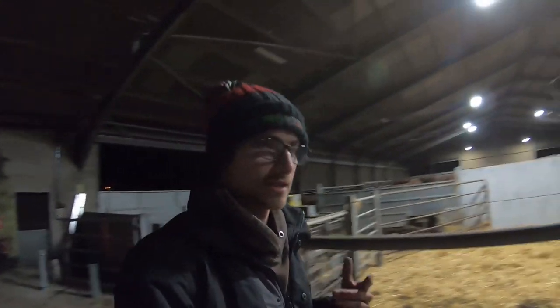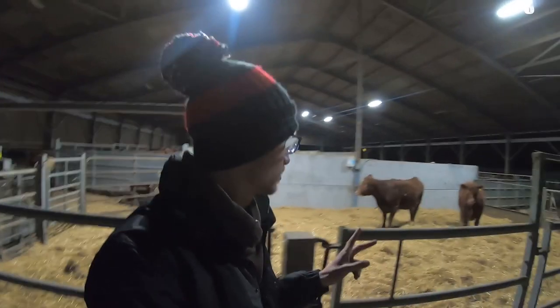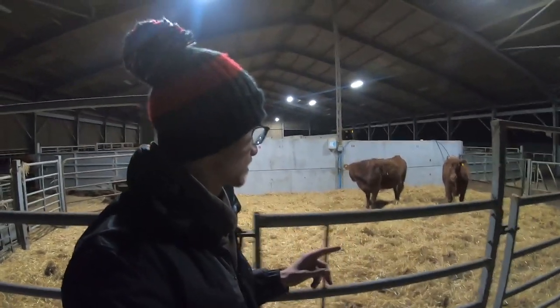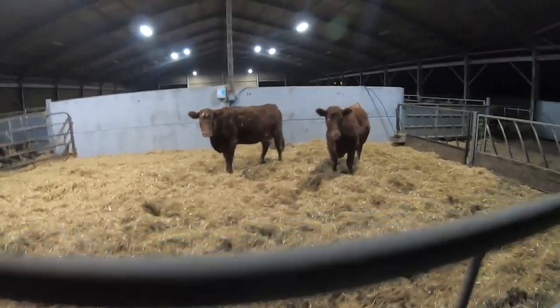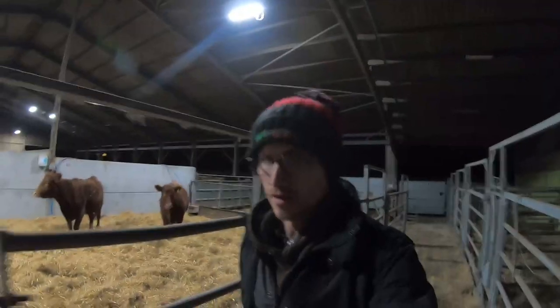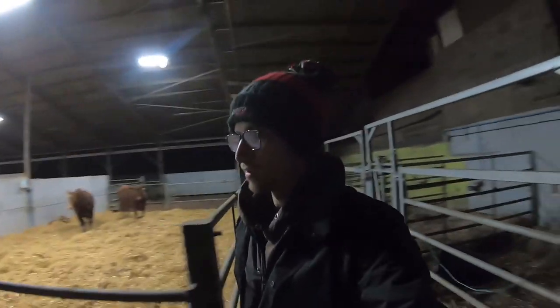I'm currently in what's known as our dairy shed. We've just started calving — just in the early stages here. There's two cows here that calved last night. The two cows there and the calves are snuggled up together somewhere against the wall. There they are, right at the back. It's currently about 10 o'clock at night.